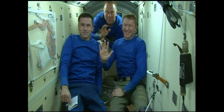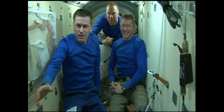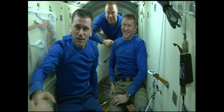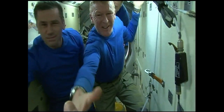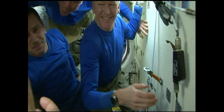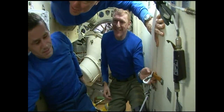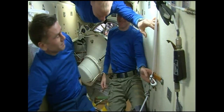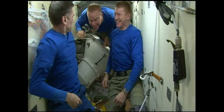Looking live in the Rassvet module vestibule: Yuri Malenchenko on the left, Tim Kopra in the center, and Tim Peake of the European Space Agency on the right, as they gather to say farewell to Jeff Williams, Oleg Skorpochka and Alexei Ovchinin. Final farewells and handshakes all the way around before they make their way through that hatchway into the Soyuz TMA-19M spacecraft.